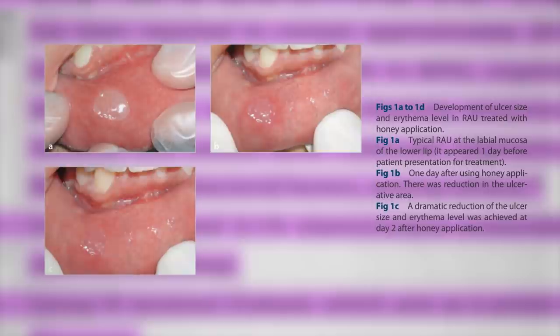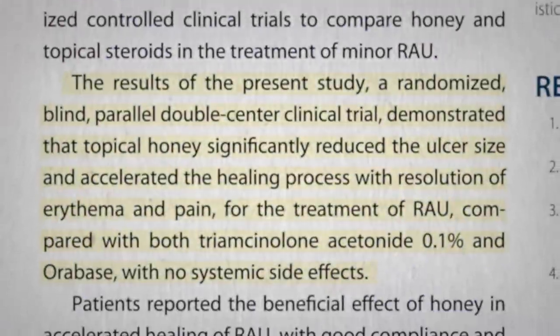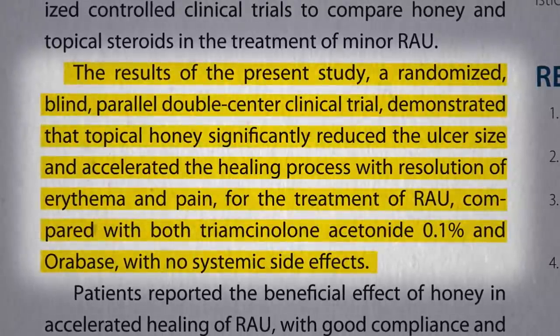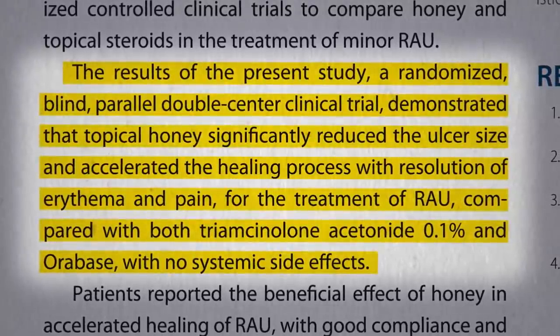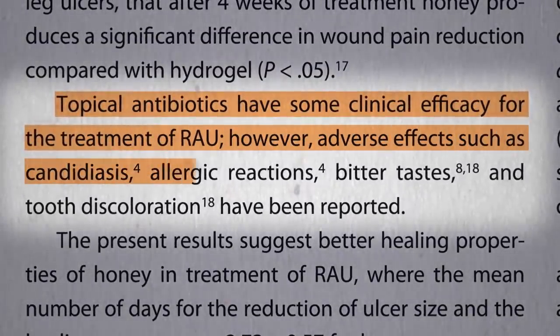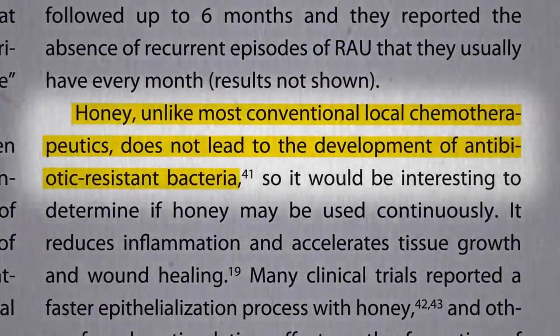Here's a before and after. Day one: massive canker sore. But dab a little honey on three times a day and by day one, two, three — it's gone. A significant acceleration of healing and resolution of pain, all without systemic side effects or local side effects, whereas topical antibiotics that are sometimes used can have a variety of side effects. And the nice thing about honey is that it doesn't lead to the development of antibiotic resistance.